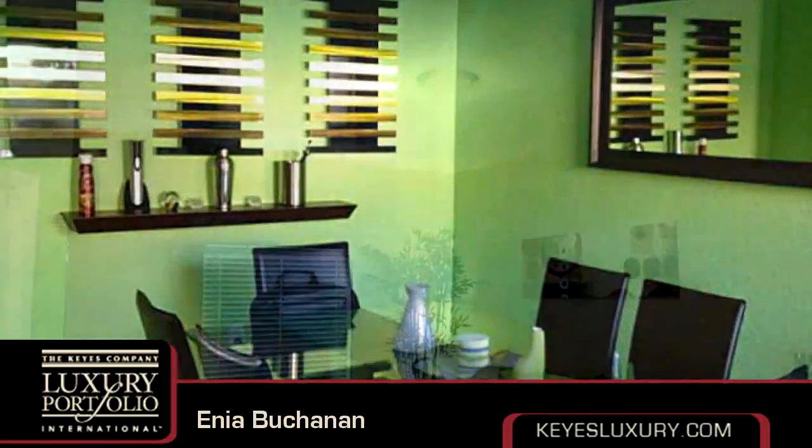On the outside, this property features a porch and a tennis court. Community amenities include a swimming pool.